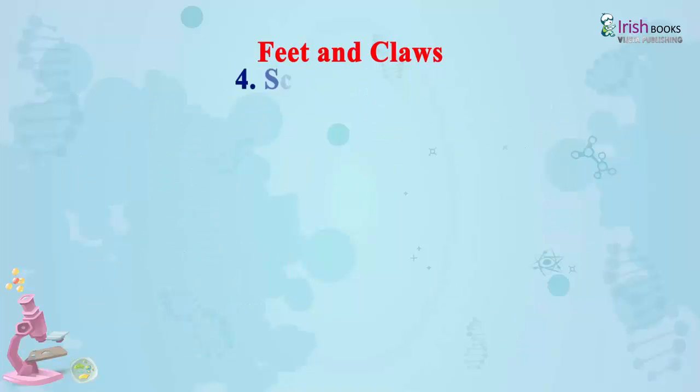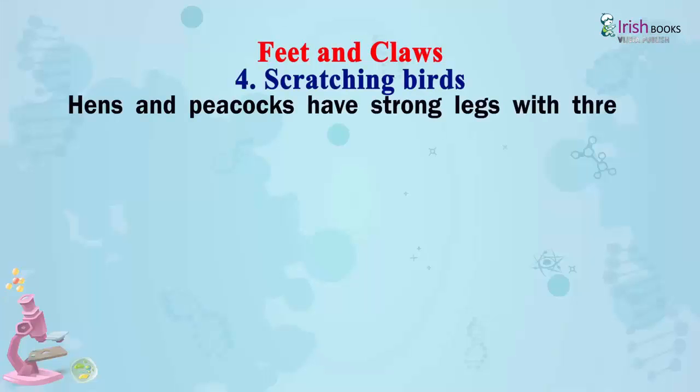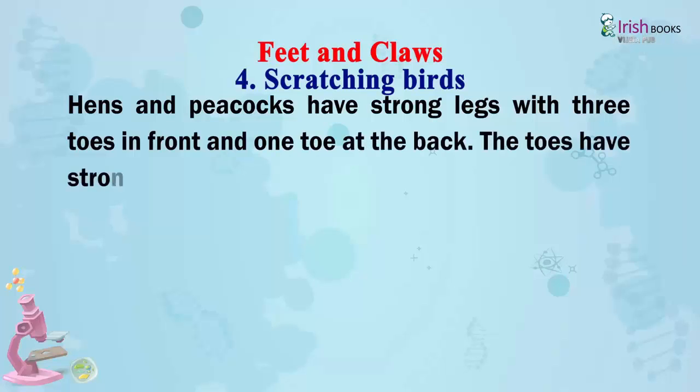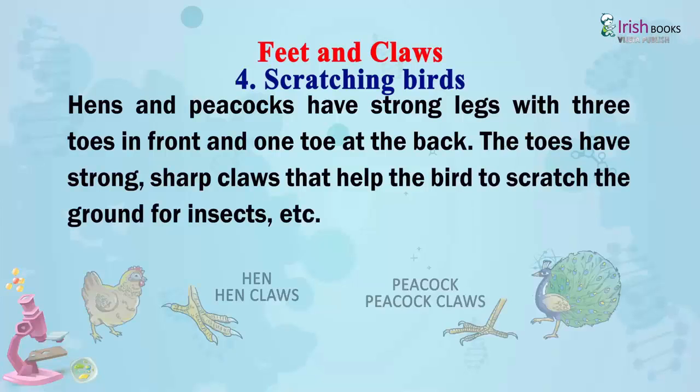Scratching birds: Hens and peacocks have strong legs with three toes in front and one toe at the back. The toes have strong, sharp claws that help the bird to scratch the ground for insects.